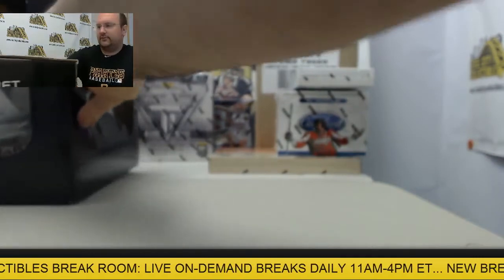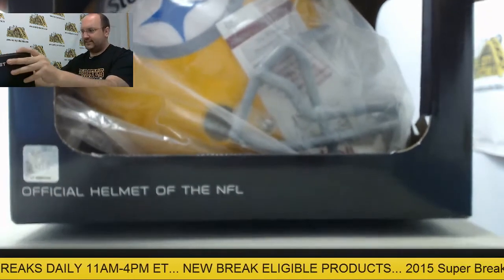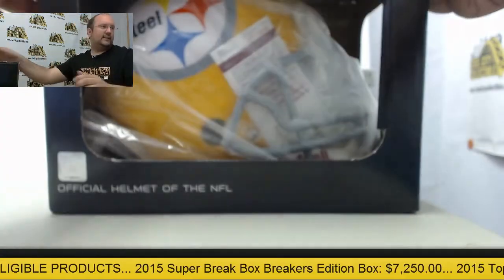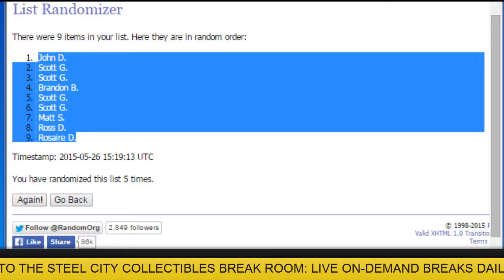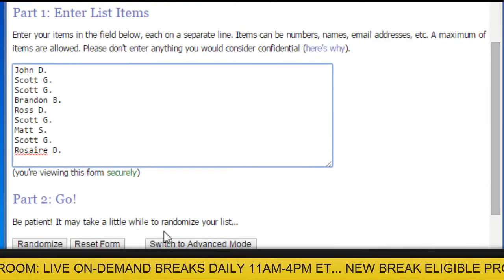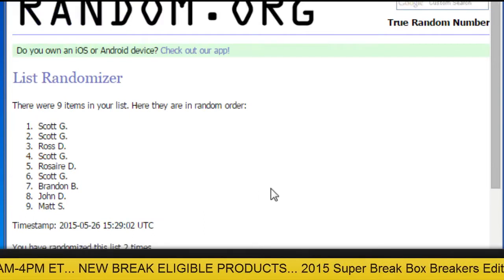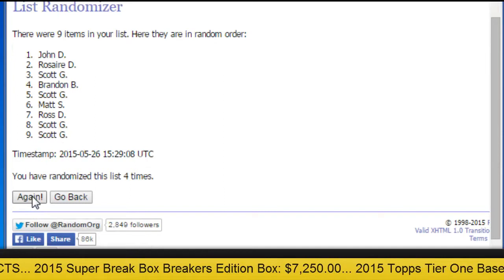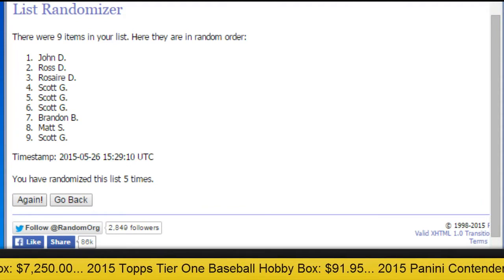Going to go and randomize this autographed Joe Green helmet — comes with a JSA certificate of authenticity. Let's see who that lucky customer is going to be. Going to do it again on random.org five times — number one spot gets the helmet. And the helmet is going to John Dee. Congratulations, John.